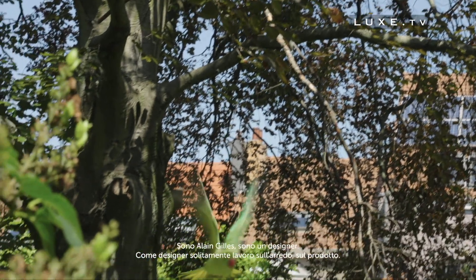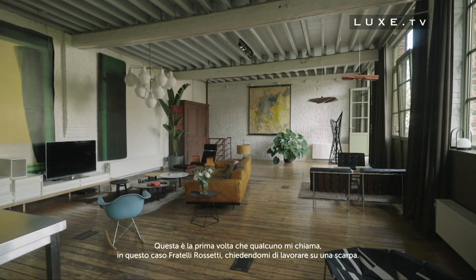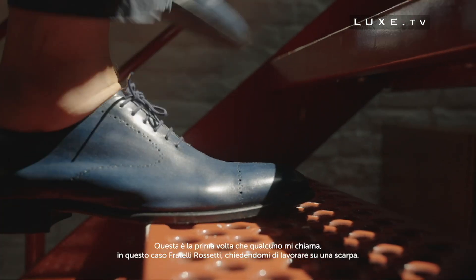I'm Alain Gilles, I'm a designer. As a designer, we work on furniture, we work on product design, but for me it was really the first time that somebody came to us — in this case Fratelli Rossetti — and asked could you work on a shoe?